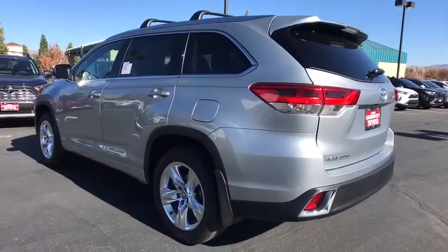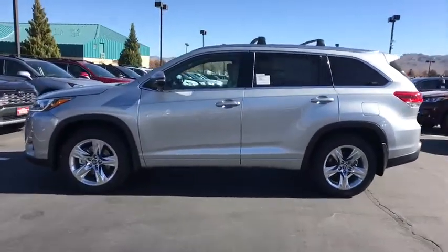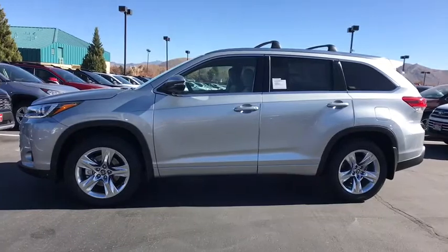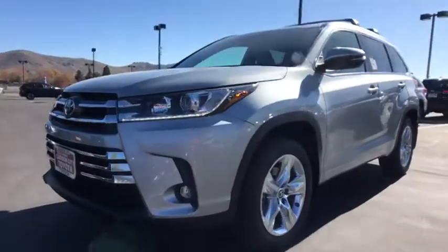Here are some of this vehicle's great options: traction control, stability control, anti-lock braking system, trip computer, clock, compass, power brakes, fog lights, battery saver, cargo area light, cargo cover.